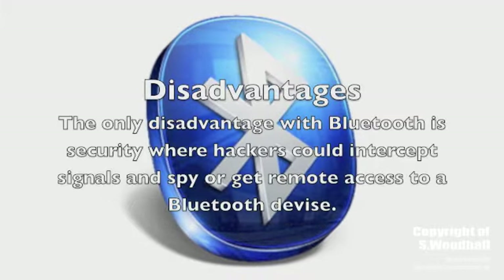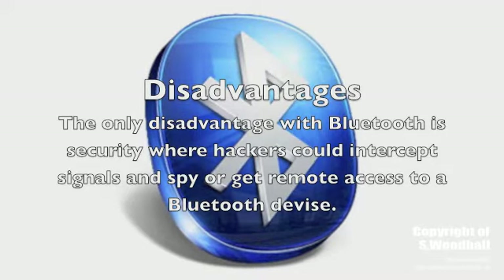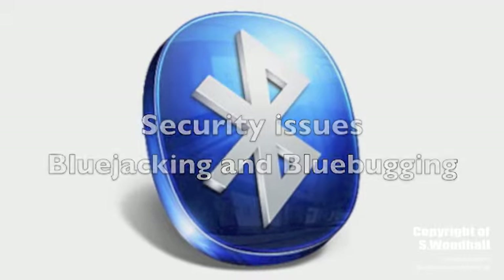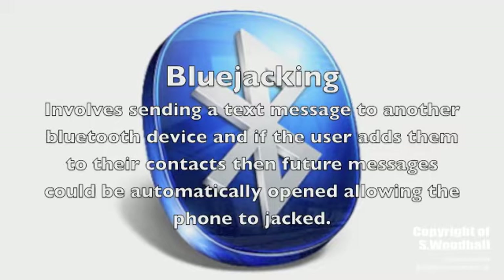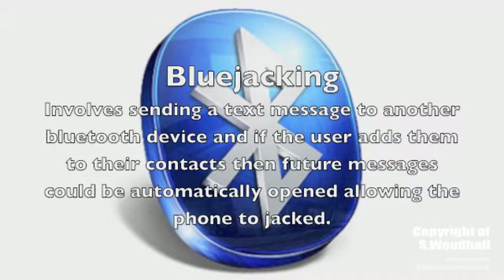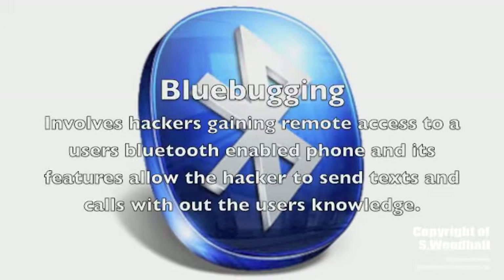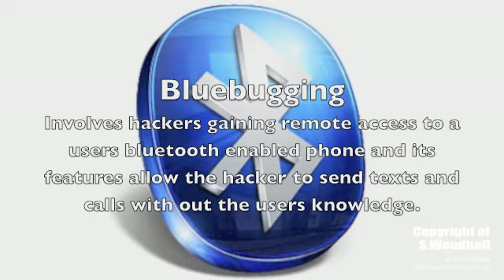One disadvantage of Bluetooth is security, where hackers can intercept signals and spy on or get remote access to a Bluetooth device. Two particular security issues are known as Bluejacking and Bluebugging. Bluejacking involves sending a text message to another Bluetooth device; the user might allow the contact to be added to their address book, and that contact can then send messages that might be automatically opened. Bluebugging involves hackers gaining remote access to a user's Bluetooth-enabled phone, allowing them to place calls and send messages without the user's knowledge.